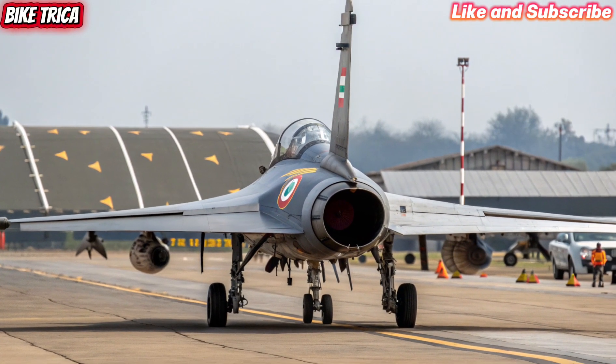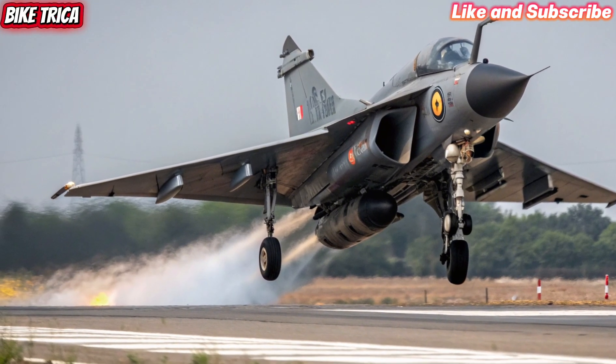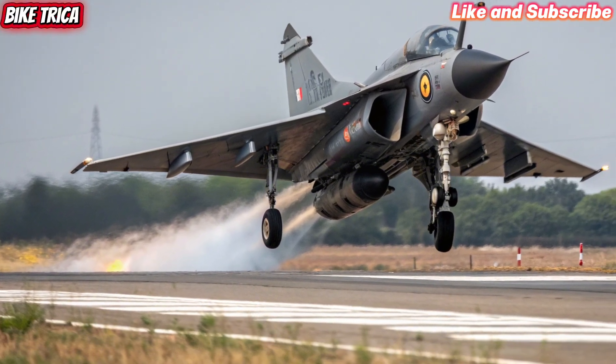The jet is powered by the GE F414 engine, delivering higher thrust for better speed and agility. Its multi-role design allows it to excel in air-to-air combat,